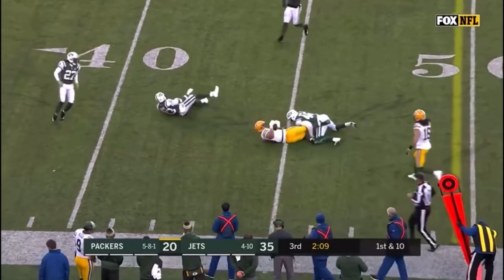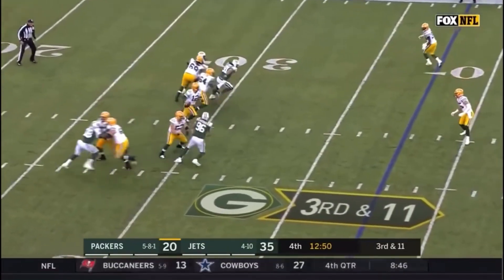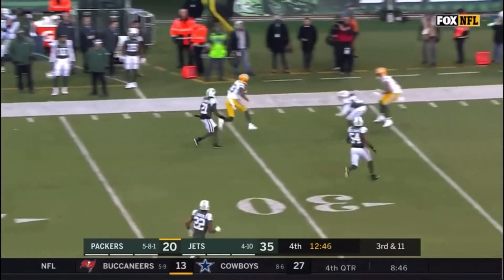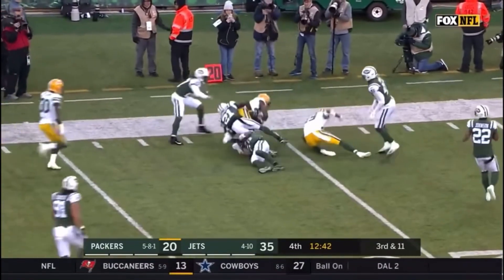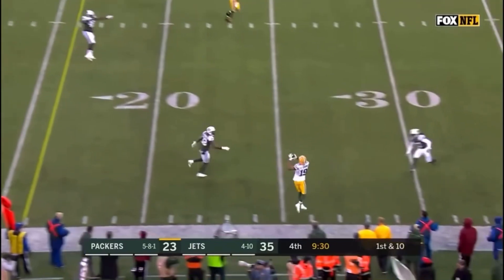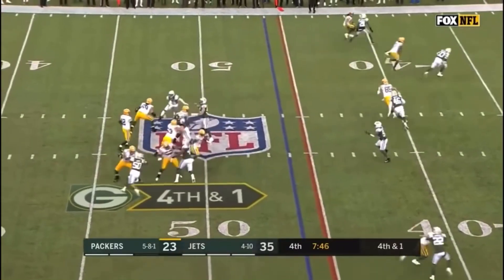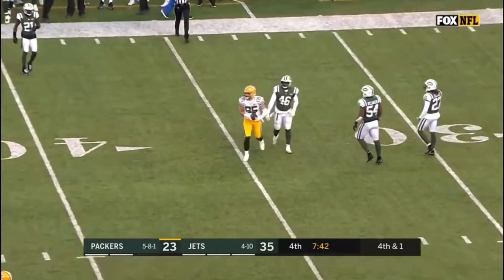Rodgers has completed the pass, taking it to the Jets — must get to the 49 for a first down. Rodgers steps up and throws, it's complete — first down and more, staying in bounds is Marquez Valdez-Scantling. Worst starting field position of the game for Aaron Rodgers and the Packers. Catch is made by Seymour. Fourth down and one, and the catch is made for a Packers first down.